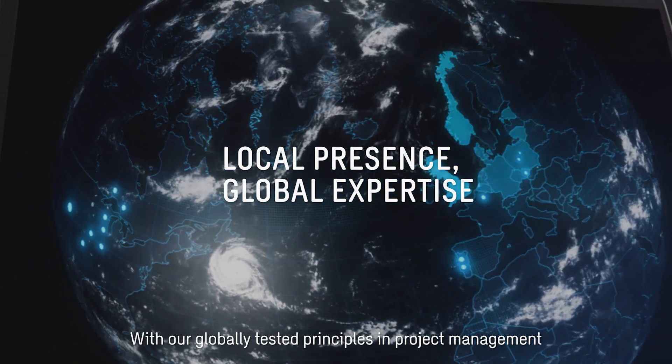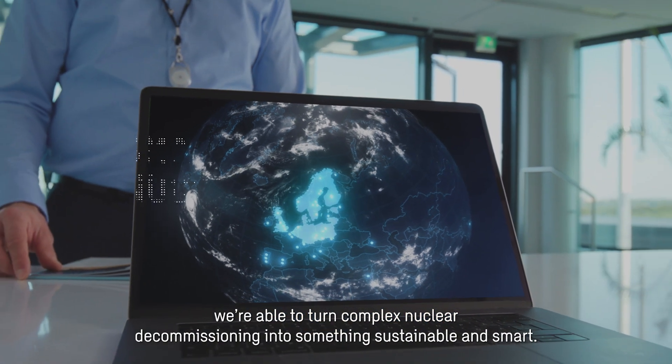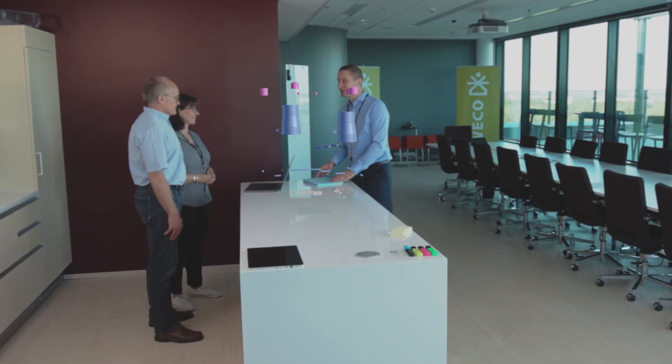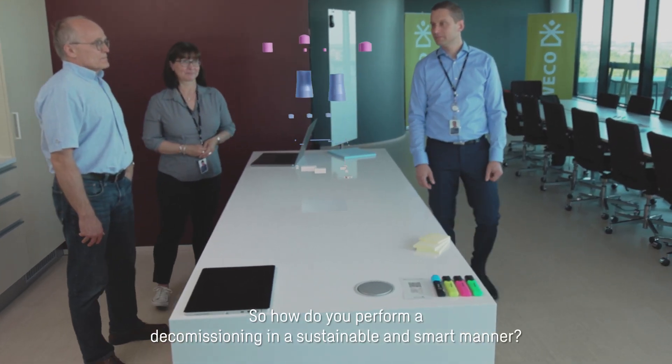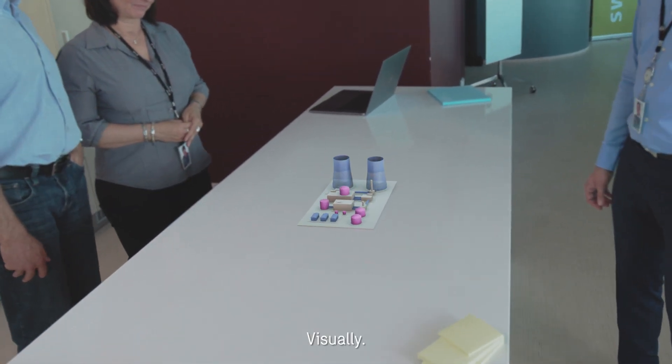With our globally tested principles in project management, we're able to turn complex nuclear decommissioning into something sustainable and smart. So how do you perform a decommissioning in a sustainable and smart manner? You start by providing knowledge, visually.